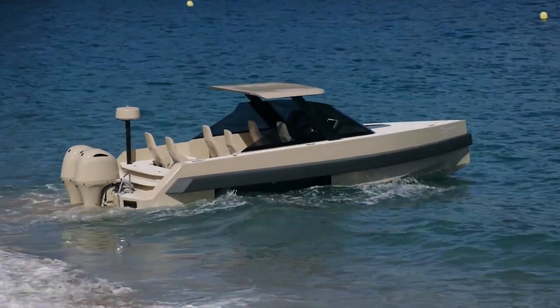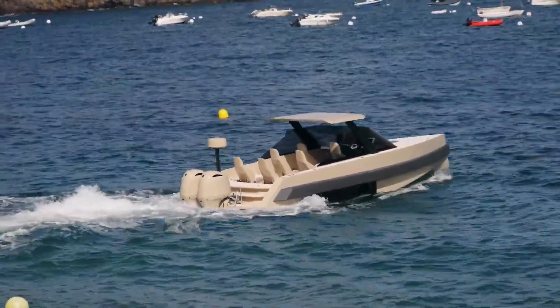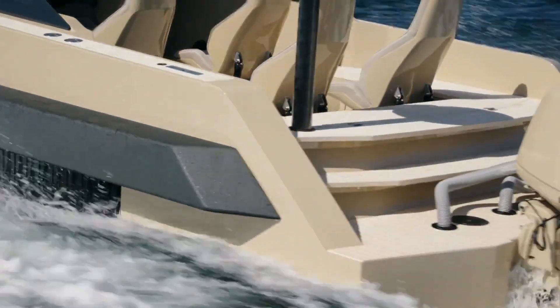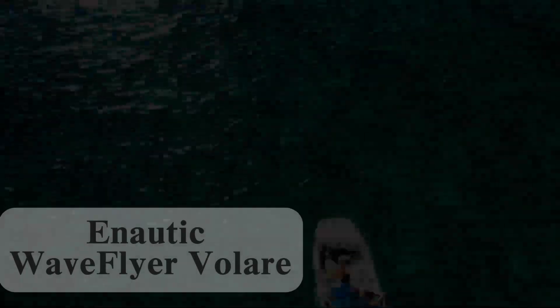The Aiguana redefines amphibious boating by blending functionality, freedom, and luxury — ideal for those who want a no-hassle boating experience with direct beach access and high-end performance.